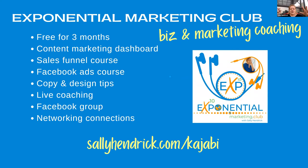Before we finish up, I actually run a club — it's called the Exponential Marketing Club. It's basically business and marketing coaching. I do some advertising coaching in there from time to time, though it's more about your organic content marketing: what you're going to write on your blogs, how to make videos for social media, how to connect things up, what content is effective and what's not. You can get into that club free for three months. It comes with a content marketing dashboard, a sales funnel course, a Facebook ads course, copy and design tips, live coaching, a Facebook group, and networking connections — which can be very valuable to your business.